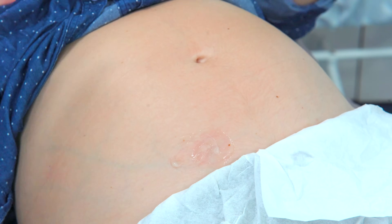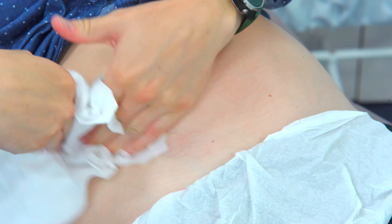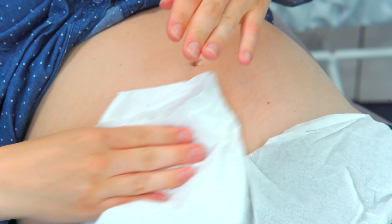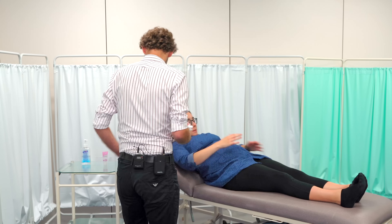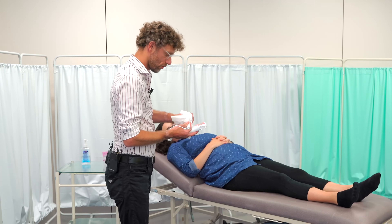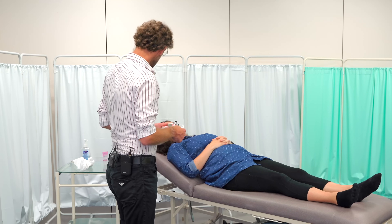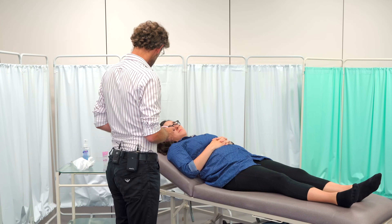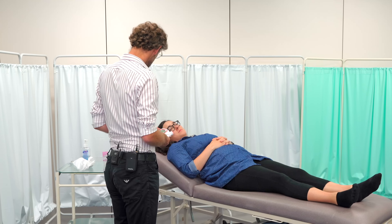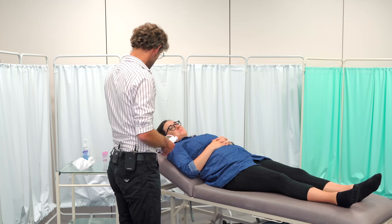Don't forget the baby will be moving around inside as well. After the examination, we let the mum wipe off the jelly and dispose of the paper towel, making sure she covers herself up. We also wipe off the probe at the same time. We check if the patient has any questions, confirming she was happy to hear both her own heart rate and that of the baby.